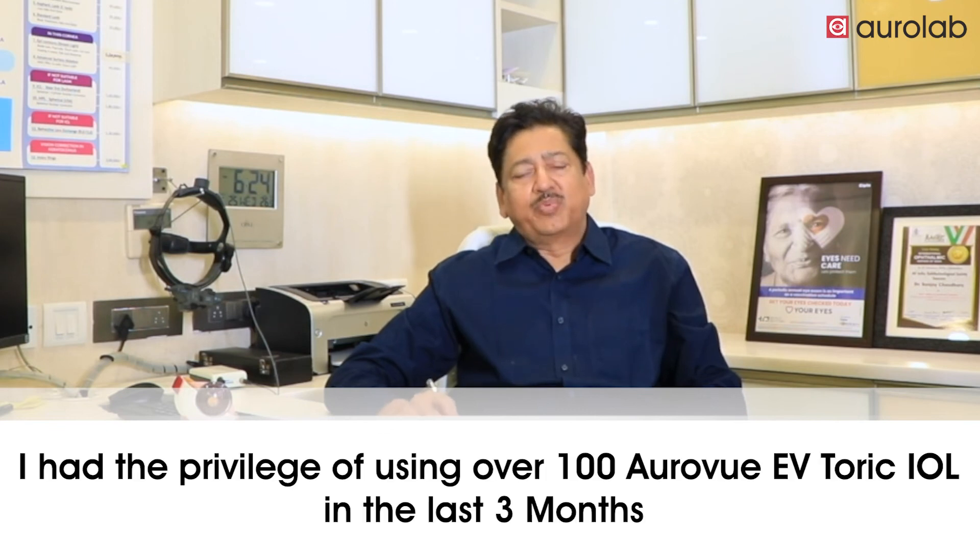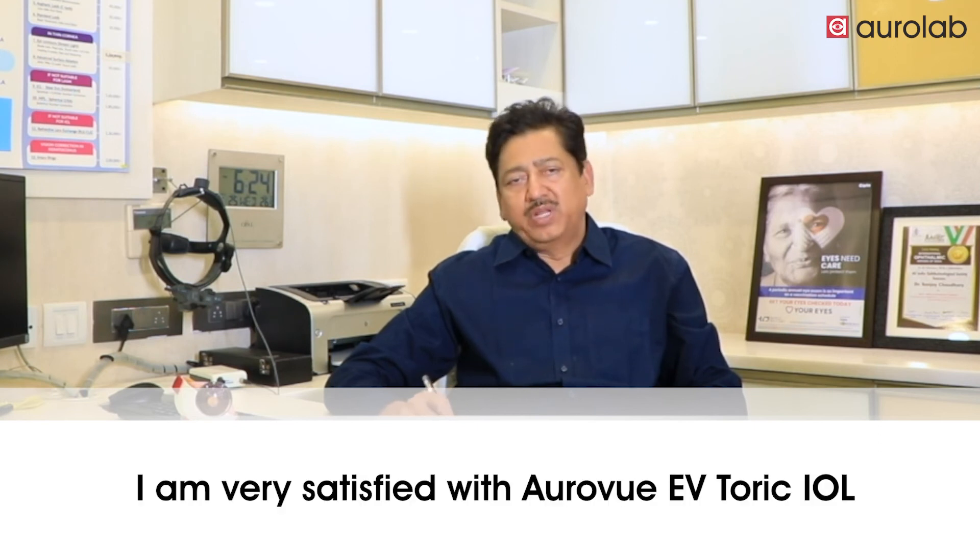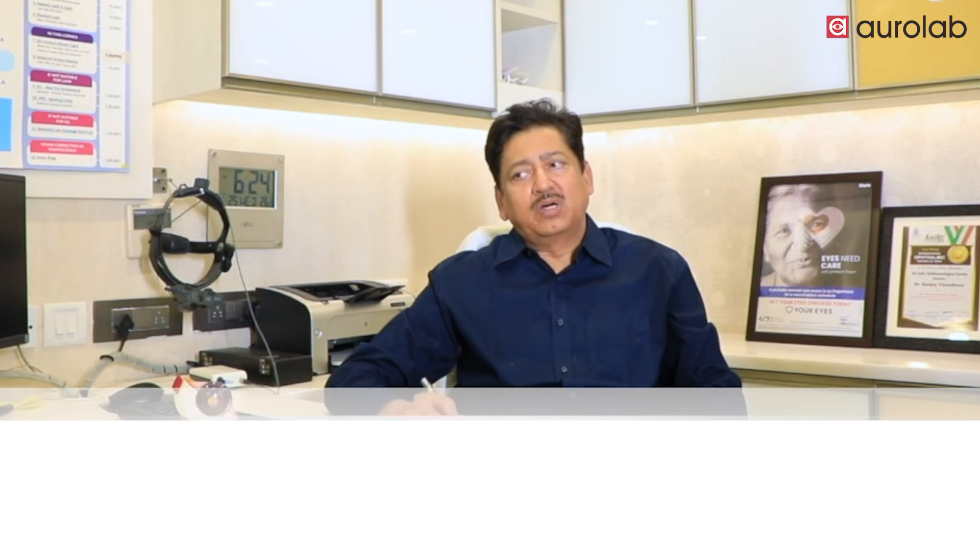I had the privilege of using over 100 such lenses in the last 2-3 months and I am very satisfied with the results. It has also become a decent amount of use in our centres across Delhi.